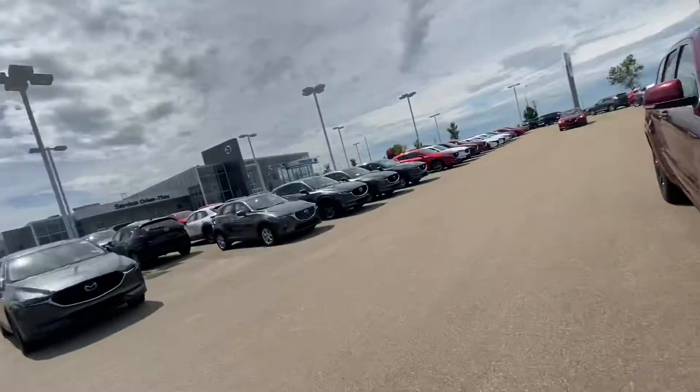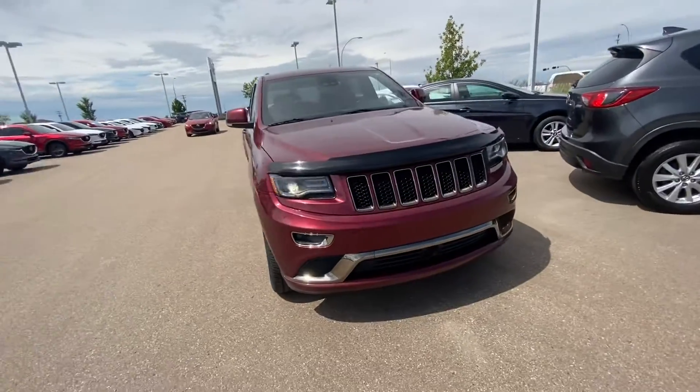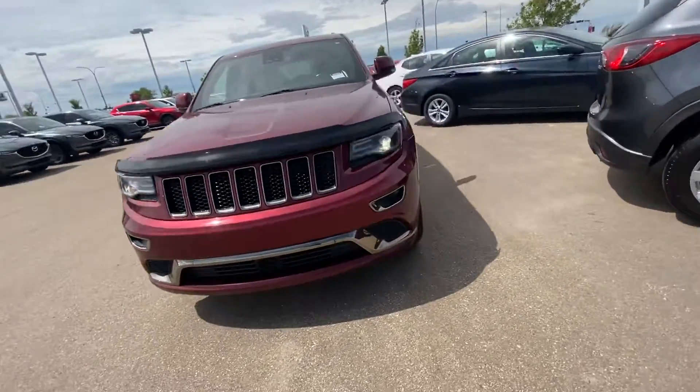Hey, Jeff Gerber here from LA Mazda, making a quick video on that gorgeous fully loaded 2016 Jeep Grand Cherokee Overland you inquired on.